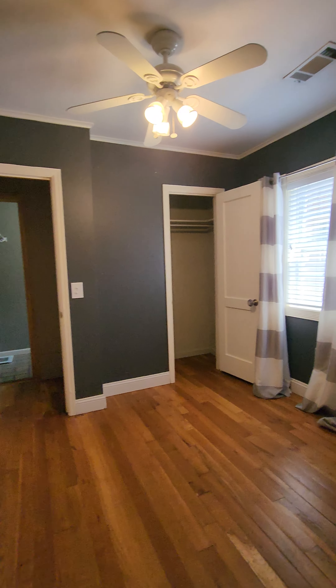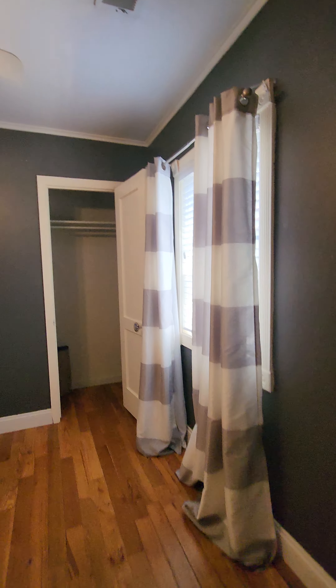Second bedroom — this one's a little bit smaller. You can fit queen-size furniture in here, and it does just have a very standard-size closet.